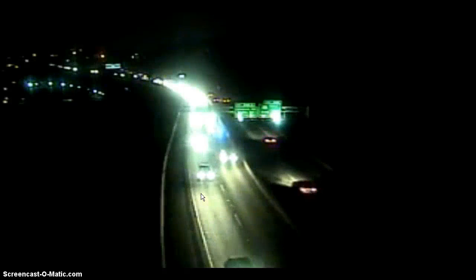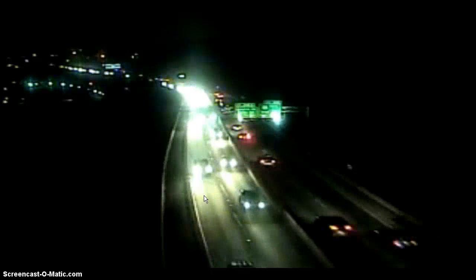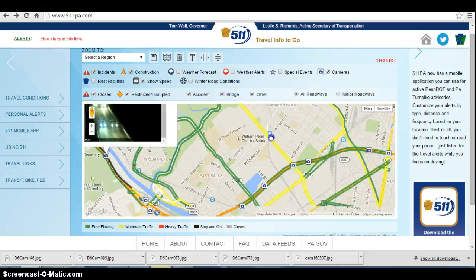My best advice is you might want to get off at the City Avenue exit just to avoid the Belmont area, because while you can get off at Belmont, it is very congested right now because of this accident on the on-ramp. It's reported that there is an overturned vehicle getting onto the ramp; however, I haven't been able to confirm it because the camera has never been positioned towards it, but the ramp is blocked at this time.